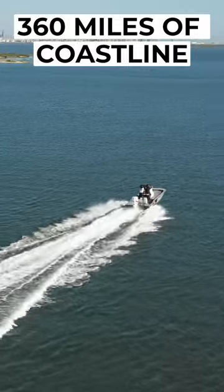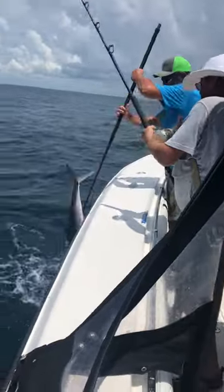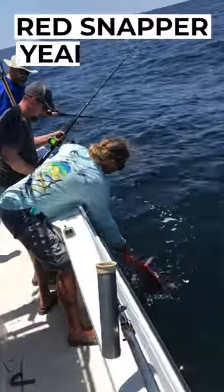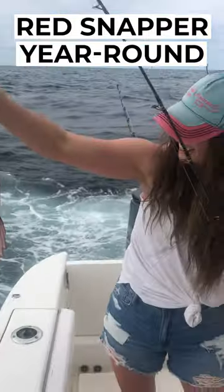Last but certainly not least, with 360 miles of Texan Gulf coastline to set out from, you can count on exciting action deep offshore. And the further you go, the better it gets. State waters for Red Snapper are usually open year-round, making Texas the ideal location for a winter fishing trip.